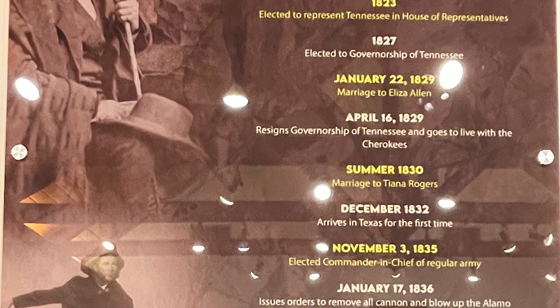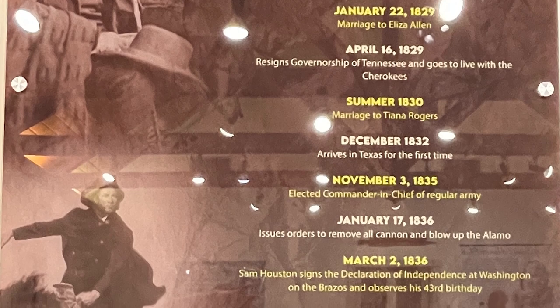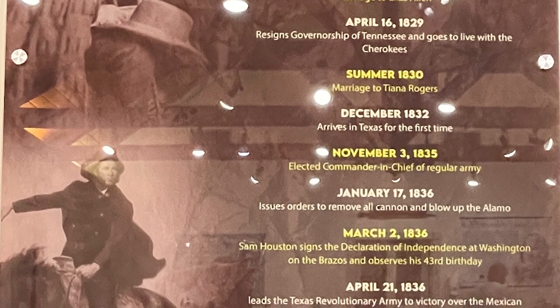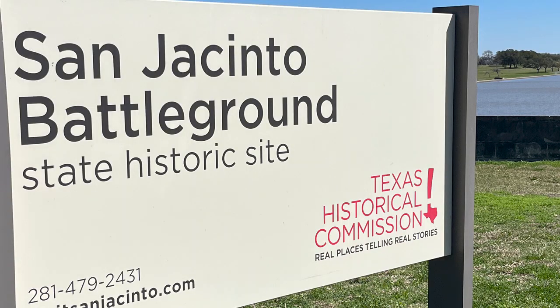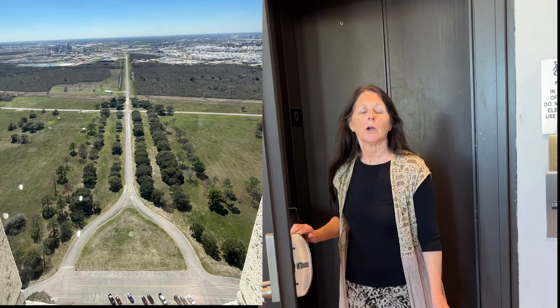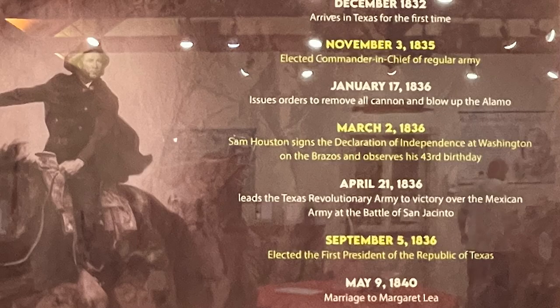We've been to Washington on the Brazos where Houston declared its independence. In April 1836, he leads the Texas Revolutionary Army to victory over the Mexican army at the Battle of San Jacinto — or San Jacinto as we Houstonians call it — and you'll want to watch my video on that. On September 5, 1836, he is elected the first president of the Republic of Texas. And in May of 1840, he is married to Margaret Lee.